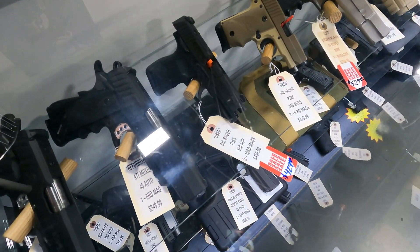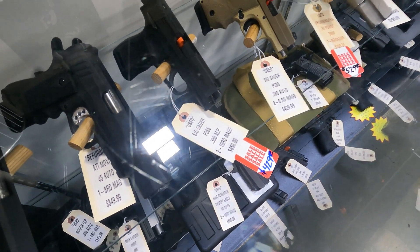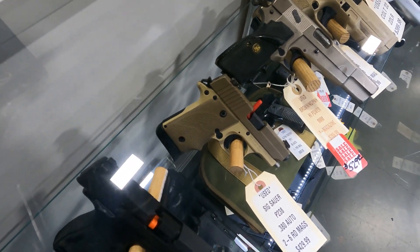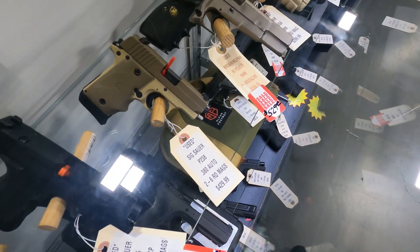We've got a used Sig Sauer P365 on sale for $429 — this is the 380 with the manual safety. Also have a Sig P238 380 in great condition in FDE. This thing is $429.